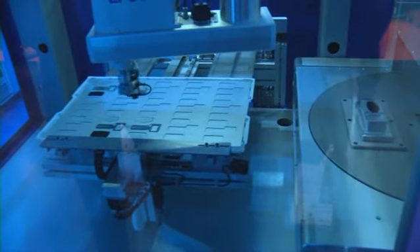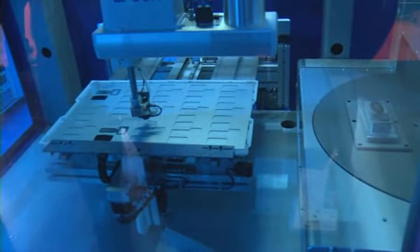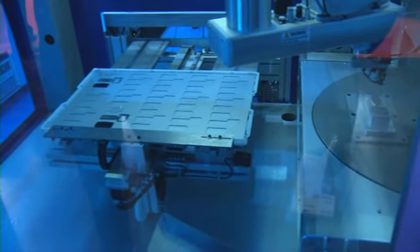Why did you decide to come to the K? The K is obviously a very large plastics show, and what we wanted to do is introduce some innovative technologies to the plastics industry. We thought this would be the best place, or at least a start, for us to introduce our products.